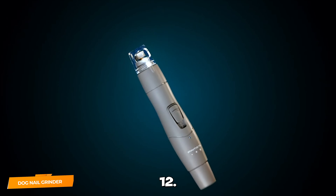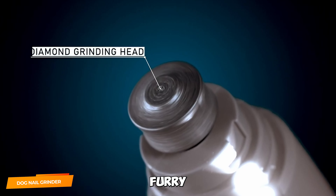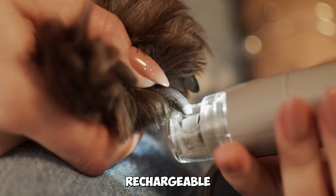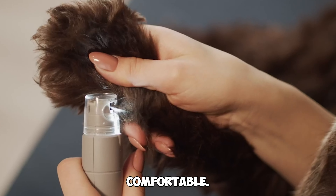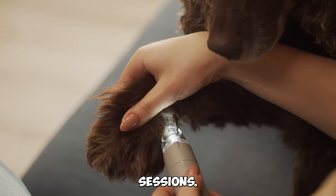Gadget number 12: Dog Nail Grinder with LED Light — pamper your furry friend. Show your pet some love with the Dog Nail Grinder featuring an LED light. This rechargeable grinder is perfect for dogs of all sizes, ensuring their nails stay well-groomed and comfortable. Say goodbye to stressful nail trimming sessions.